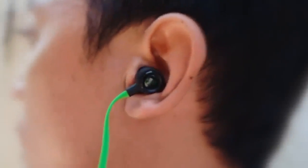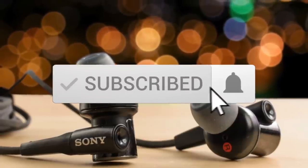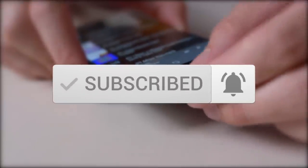One last thing before we dive in: make sure you subscribe and hit the notification bell to get the latest product reviews from the channel.